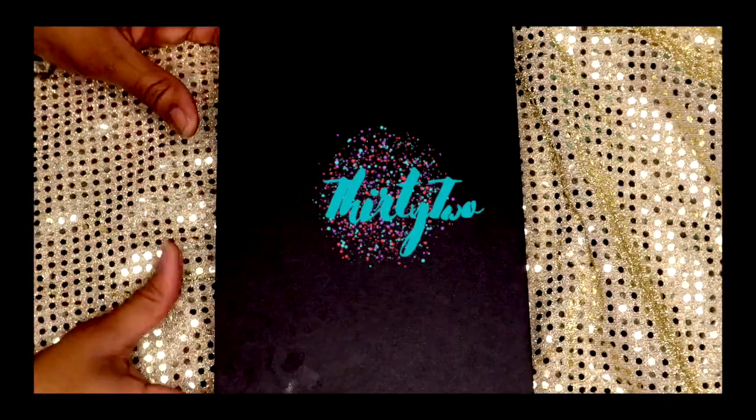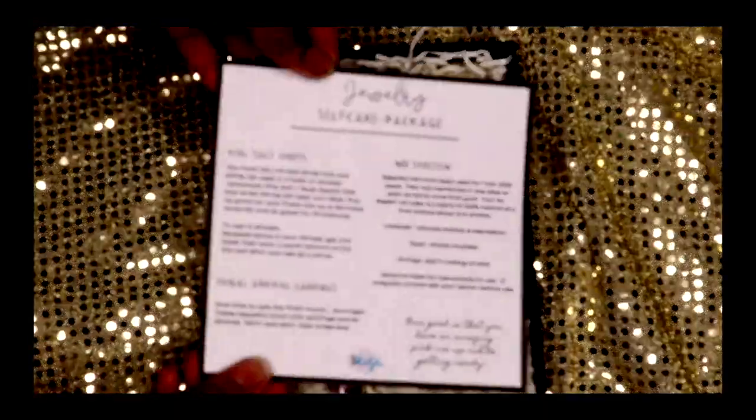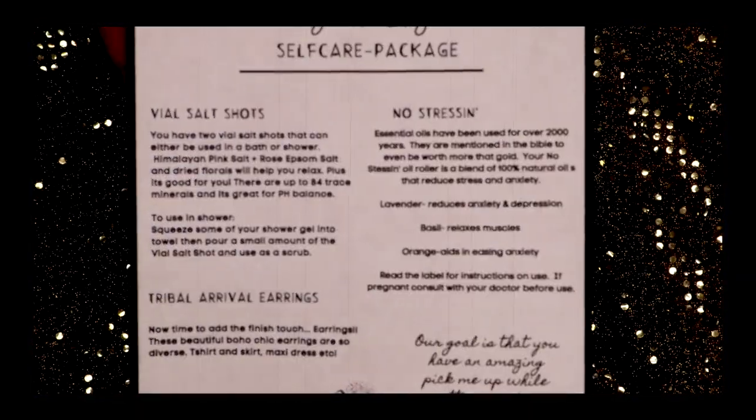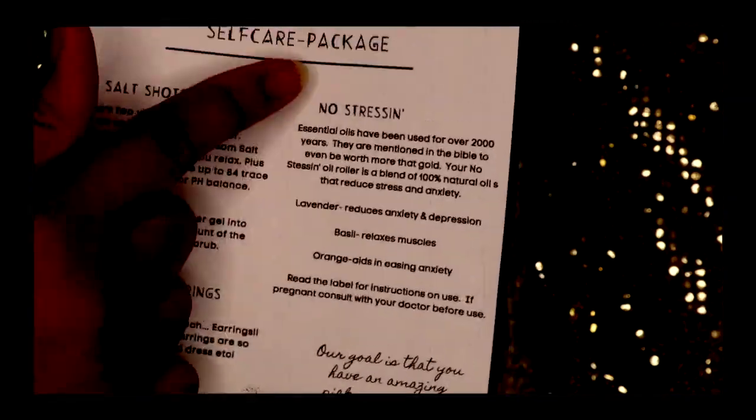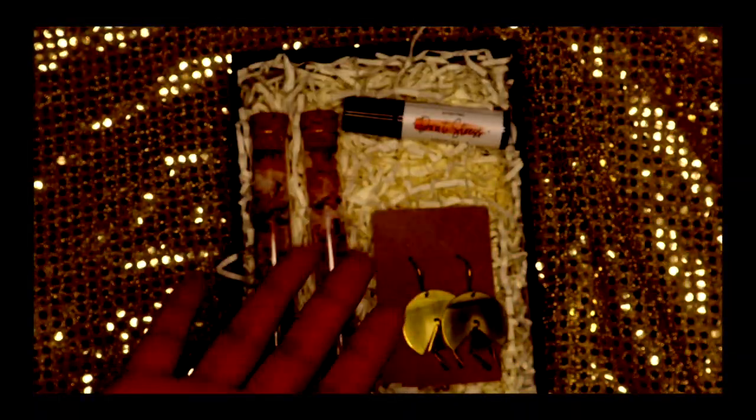Hey everyone, I'm back again and I put together a self-care box for you all. It contains Val Salt Shots, a no-stressing roller bottle, and a Tribal Arrival Earring Set. I want to go ahead and get right into it — the first item I'm going to show you is the Val Salt Shots.